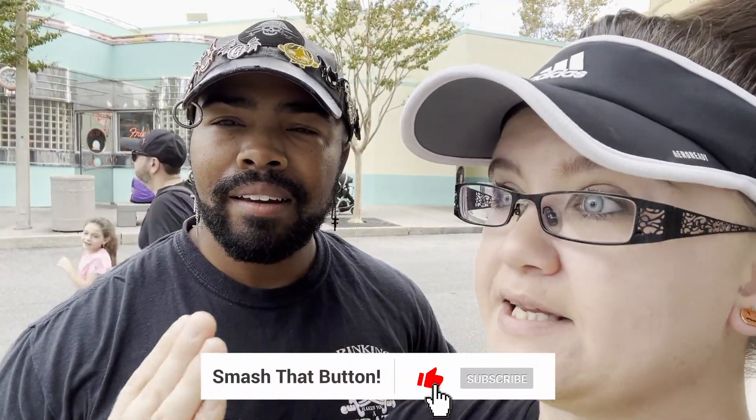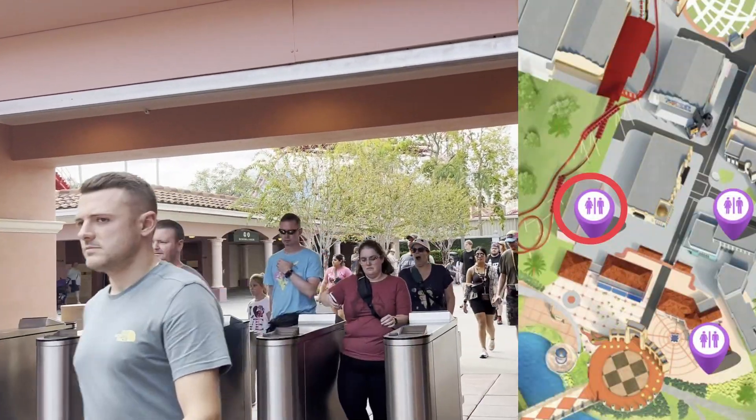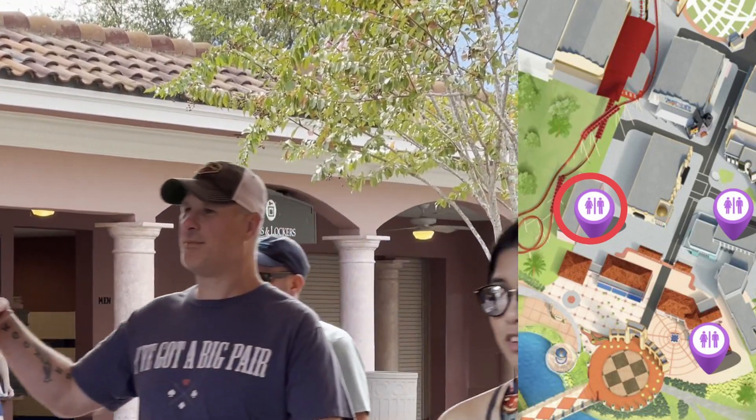We've got one more restroom to show you — the one at the front that's more towards the exit. And that's not all of the restrooms; there are restrooms inside of like the Burger Digs over in Jurassic Park. There aren't really any restaurants here with a restroom inside other than Lombard's, which is a sit-down restaurant. So there are some restrooms in some quick services — I would honestly just ask a cashier when you get in there just to be safe. Right before you exit, there are restrooms and then lockers over there, and that's your last chance to use the restroom before you exit the park.